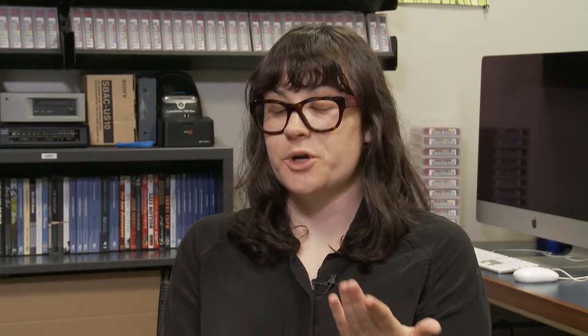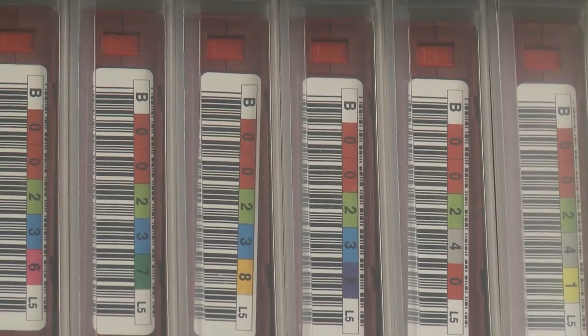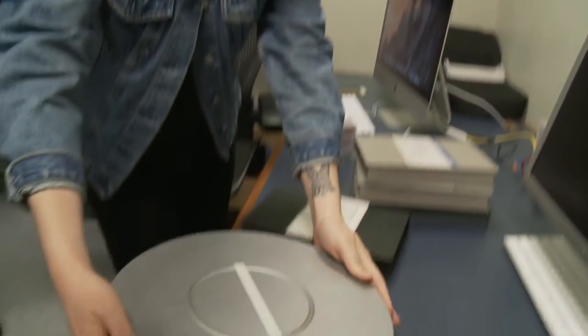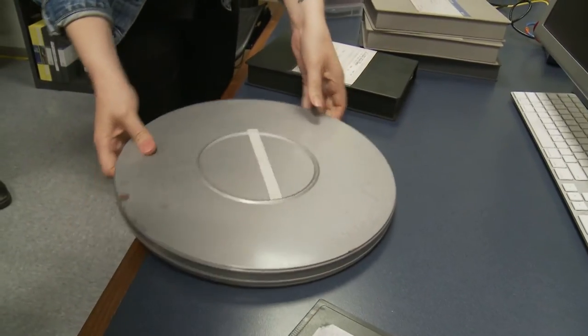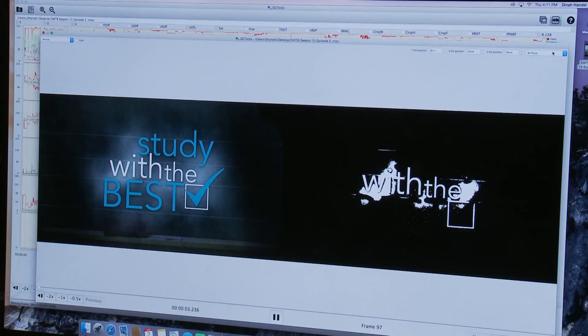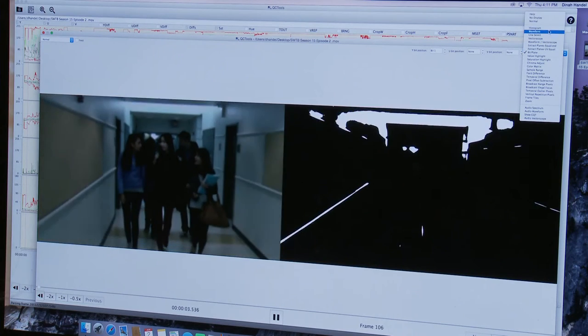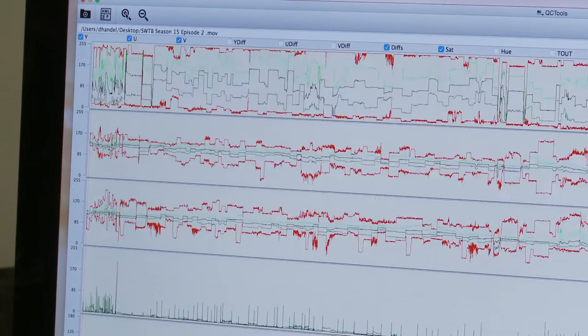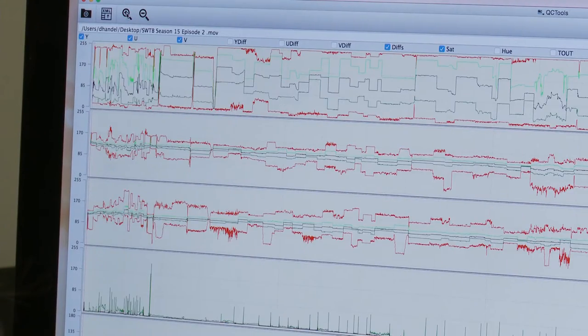Older word processing files are in a variety of formats no longer in use or supported by current software. When thinking about preserving items for the long term, we have to consider: will we be able to access this document in ten years, in 15, in 20? As a National Digital Stewardship Resident, these are the challenges Dinah has worked on. As fast as video technology changes, so do the methods for keeping track of it all — just think what your phone could film five years ago versus now.